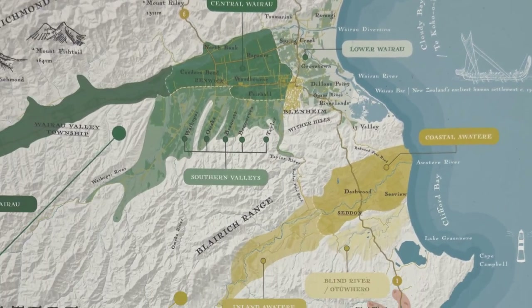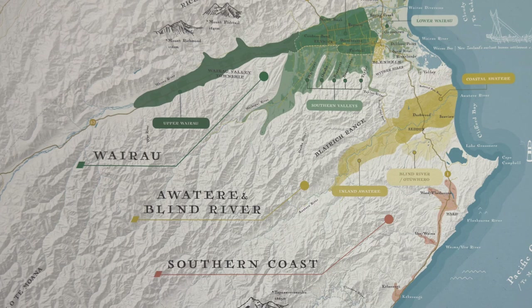They also have a few major sub-regions listed: Wairau, Awatera, Blind River, and the Southern Coast. For those studying for any kind of exam, the Marlborough GI does not have any official sub-regions — there are no additional GIs within Marlborough. Gilson lists Awatera, Southern Valleys, and Wairau Valley as sub-regions. No matter which sub-regions we're talking about, there really hasn't been a map that defines these regions, at least for the purpose of wine.